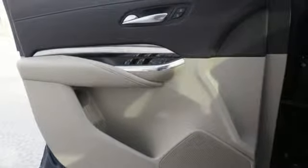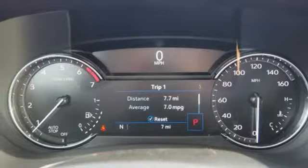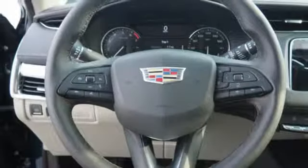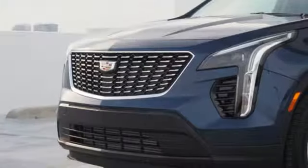Dual zone climate control. Configurable instrument gauges. External memory control. Wi-Fi hotspot. Leather steering wheel. Rear parking sensors. And power with tilt-down heated mirrors.